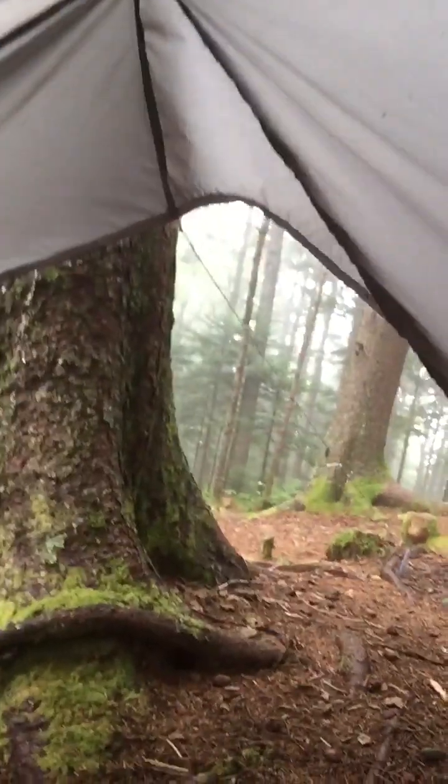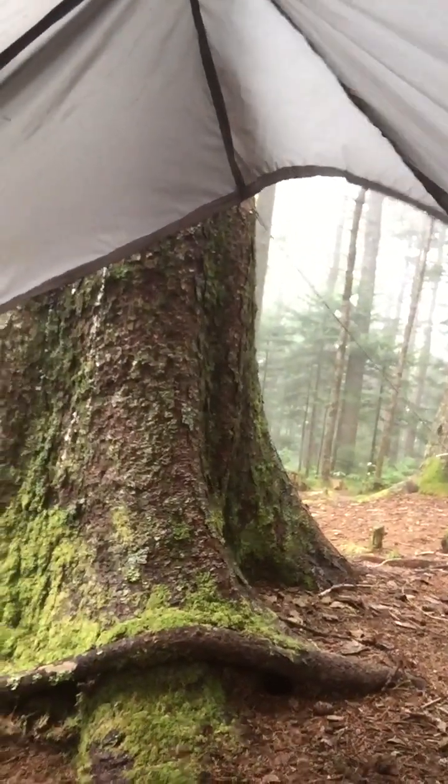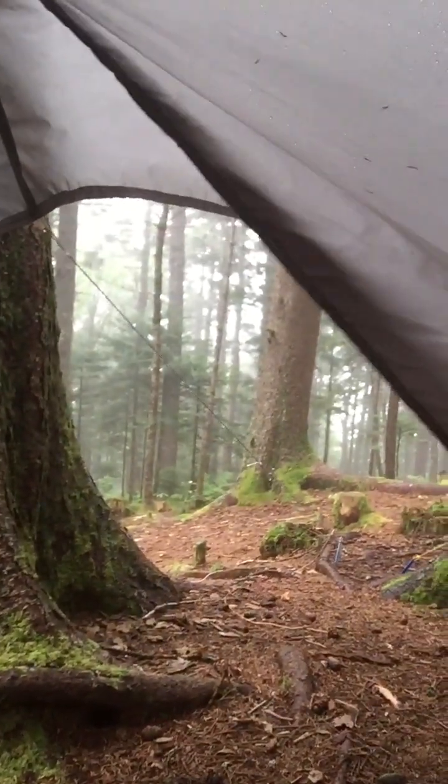It couldn't have been a more perfect trip. I hiked two days of perfect weather, and when I got to camp tonight and set up, it started raining. Check it out — it's a perfect, ideal campsite in this amazing spruce forest.